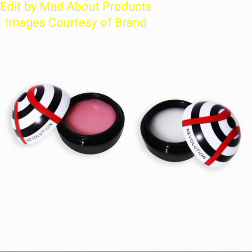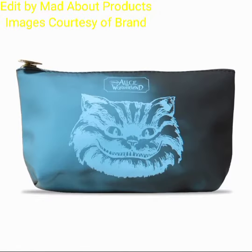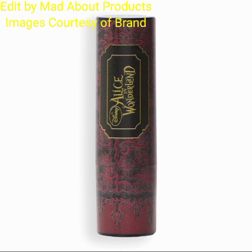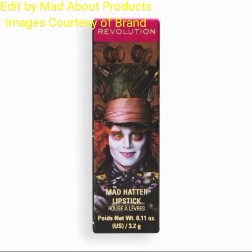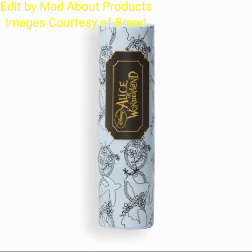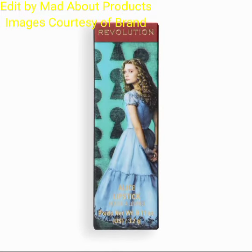This collection also includes a hair skincare headband and a lip balm, priced at £6.99. The next product is a makeup bag, and this collection also includes the Mad Hatter Lipstick, priced at £4.19.